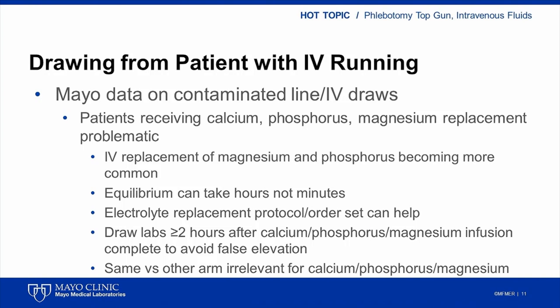Intravenous replacement of calcium, magnesium, and phosphorus is also very common among acutely or critically ill patients. Contamination of specimens among patients receiving intravenous calcium, magnesium, or phosphorus replacement is a special case that merits brief discussion. Calcium, phosphorus, and magnesium undergo redistribution between the vascular space and the cellular compartments. Reaching equilibrium for these electrolytes likely takes an hour or more rather than just two or three minutes. The electrolyte replacement protocols at our institution recommend that calcium, magnesium, and phosphorus levels be drawn no sooner than two hours after the termination of an intravenous infusion of any of these electrolytes in order to avoid false elevations.